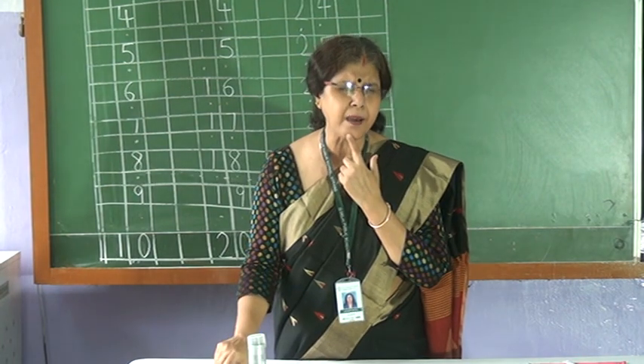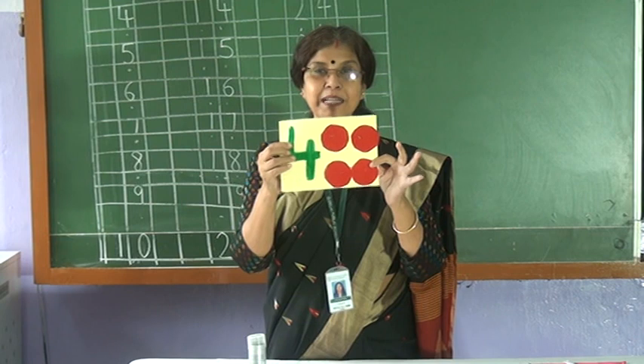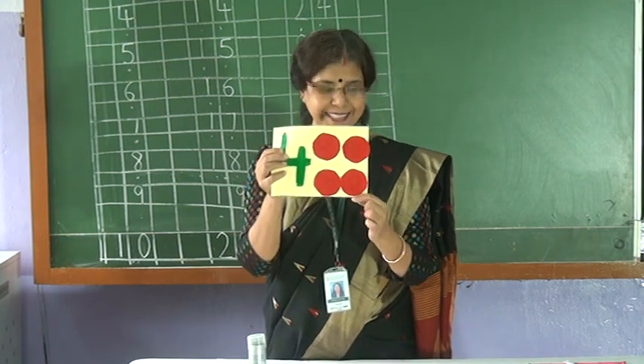Now after three, who will come? Let us see. Four! So how many circles are there? One. Two. Three. Four. Four circles. Now after four.